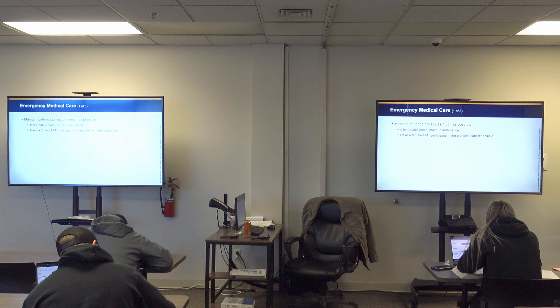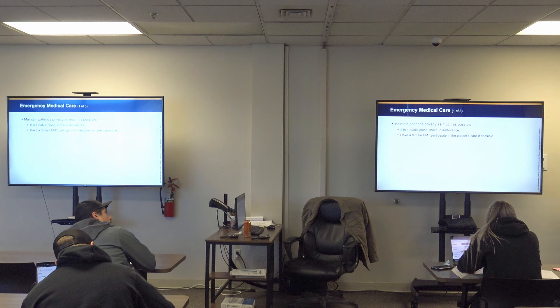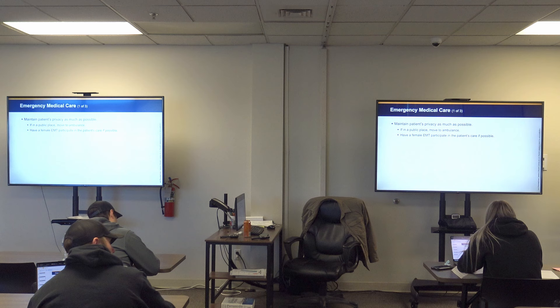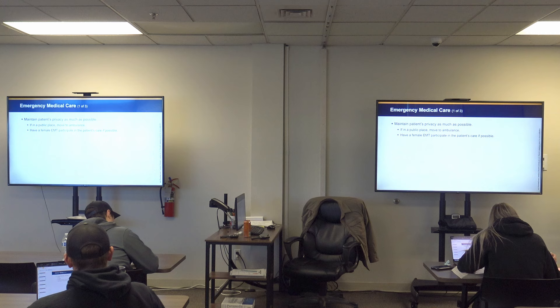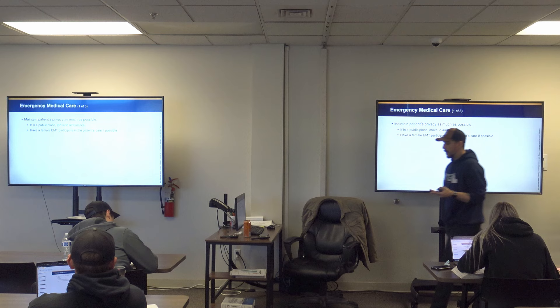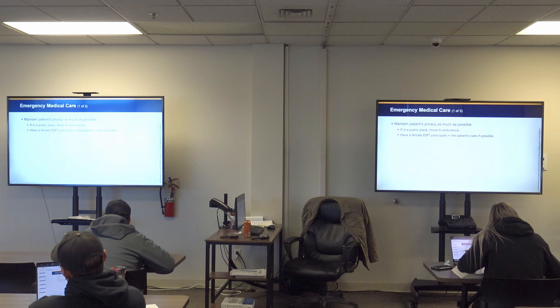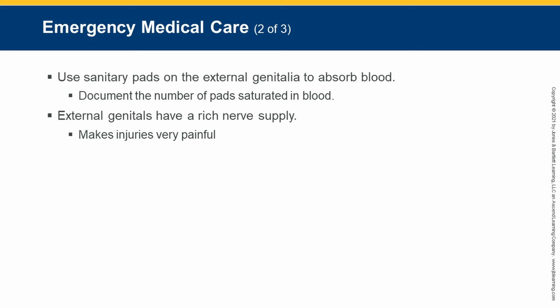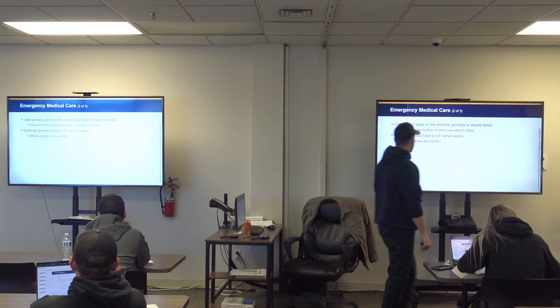Maintain patient privacy as much as possible. This is uncomfortable for everyone involved. If in a public place, move them to the ambulance. If possible, line up a female provider with a female patient — women have a better understanding of female physiology and anatomy. That's not always an option; you may be a double male unit. In that case, do your best — push your discomfort down and be empathetic. Use sanitary pads or abdominal gauze pads to absorb blood — use the big abdominal ones, not the small four-by-fours.